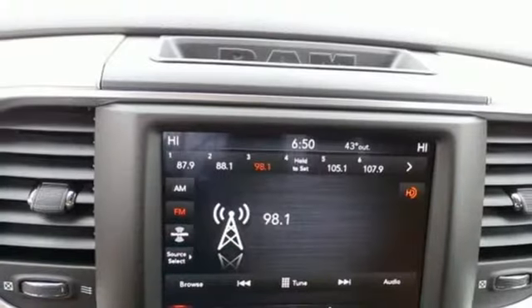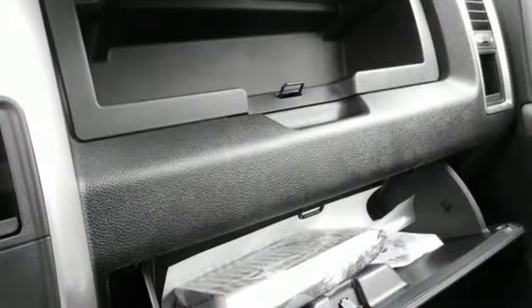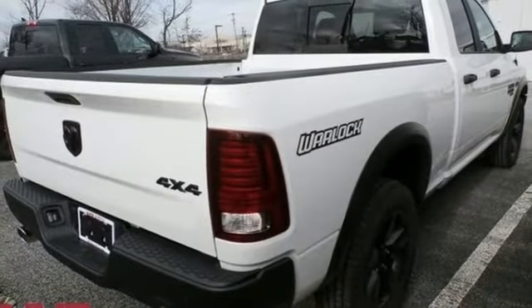Wireless phone connectivity, manual tilting steering column, aluminum wheels, heavy duty shocks, rear parking sensors, and power heated mirrors. There's even more to see in person.